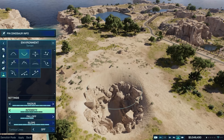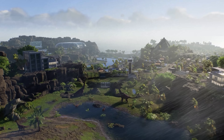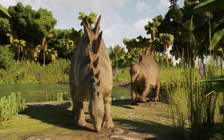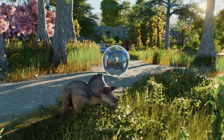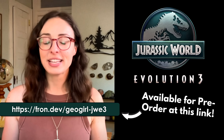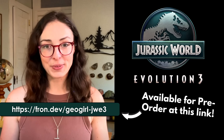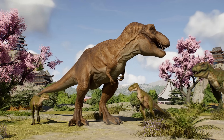Jurassic World Evolution 3 brings all of the science we've talked about today to life. You can raise dinosaurs from juveniles to adults and manage their needs along the way — from food to social groups to enclosure types. Juveniles have their own body proportions and behaviors. It's not just about park management; it's about understanding how these animals lived and grew. For me as a geoscientist, that's what makes this game extra cool — it isn't just fun, it's also informed by real research. If you want to explore the dino life cycle for yourself, check out Jurassic World Evolution 3, coming out October 21st, 2025, but available now for pre-order at the link on screen and in the description. Big thanks to Frontier for sponsoring this video and for making a game that celebrates both imagination and science.